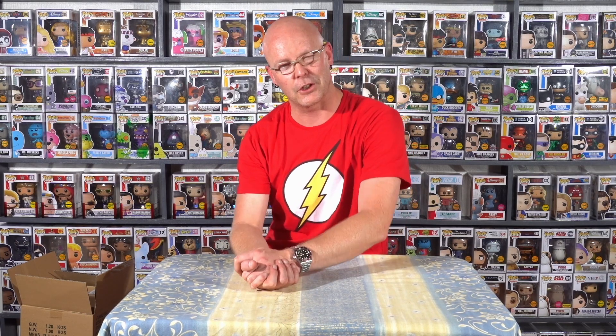What's up guys and girls, ladies and gents, welcome back to Marty's Funko Collection. Today's video is going to be quite different to what I usually do, but it's packed full of really cool stuff.